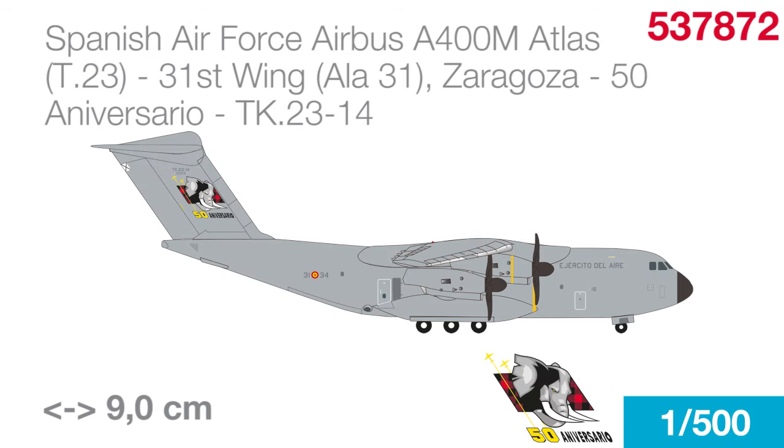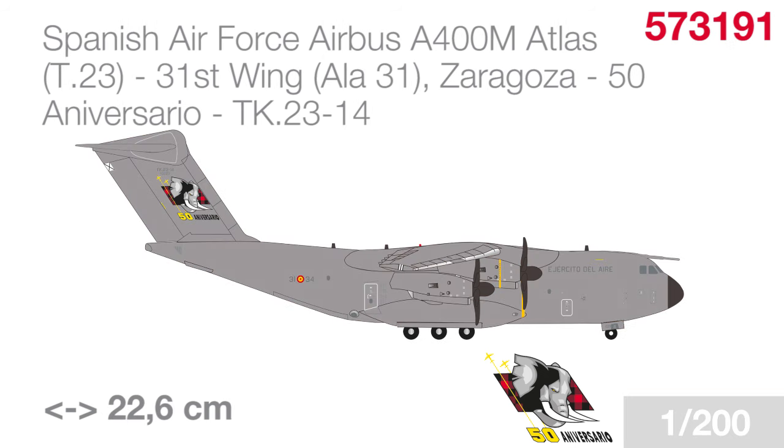I did mention elephants, didn't I? Spain's ALA 31, or 31st transport wing, recently celebrated its 50th anniversary. The two squadrons of the unit used the elephant as part of their emblems, symbolizing the size and transport capabilities of the unit's A400s. We are offering this specially decorated A400 in both the 500 and 200 scales as limited editions.